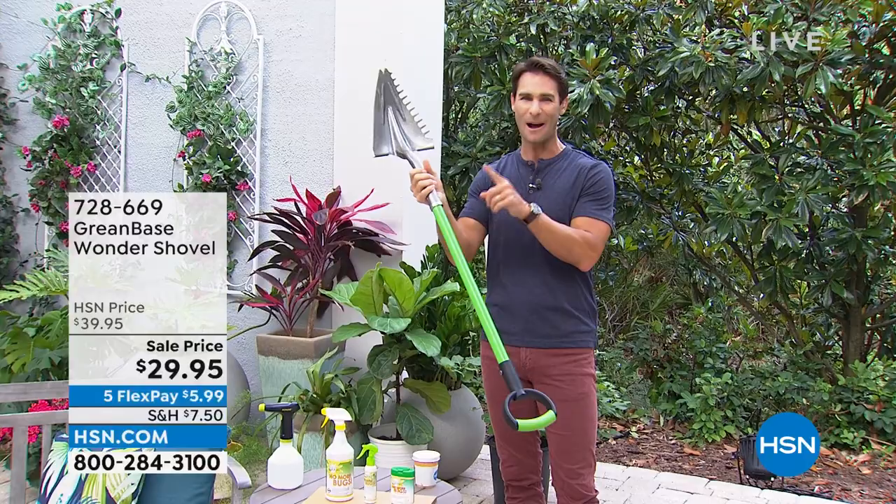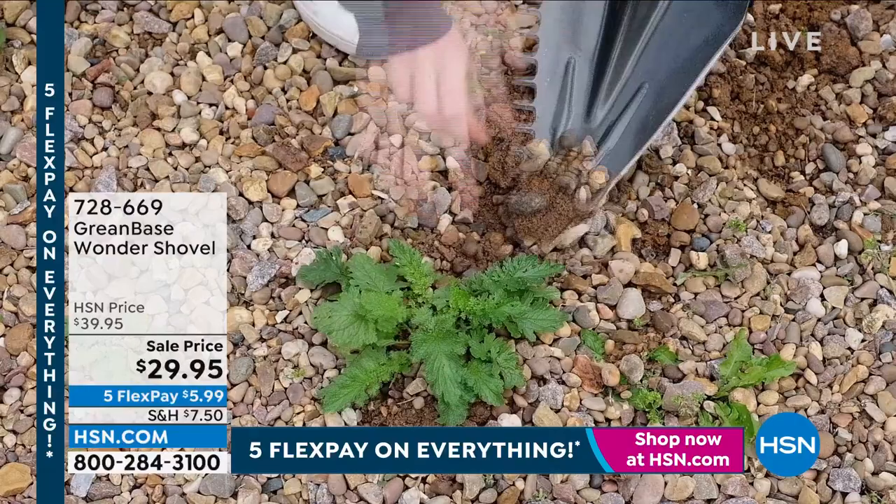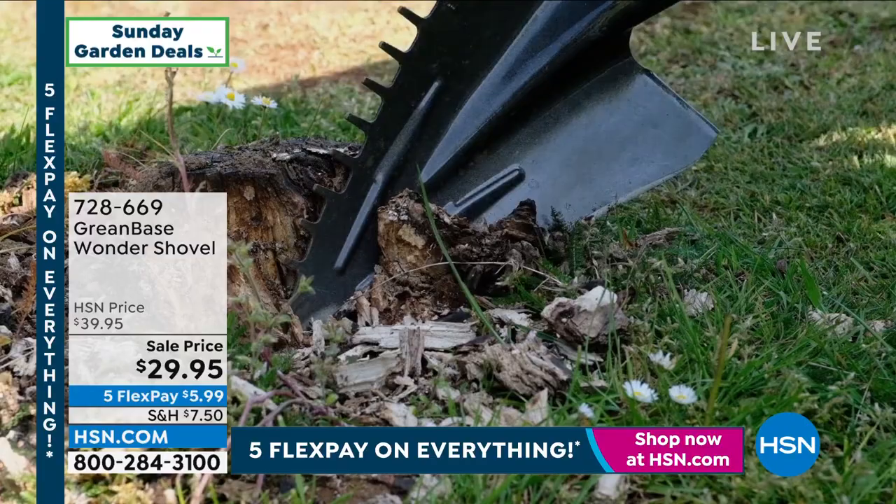Let me tell you about what I was just looking at. This is from Green Base — this is the Wonder Shovel. Don't you love it when there is an item that is a better version of the one you're using? The one you have in your garage is probably heavy, unruly, and a little rusty. The first thing you'll notice is the shape of the head — see that diamond-shaped head? You can dig in really easily if you're planting something. It has that sharp edge.